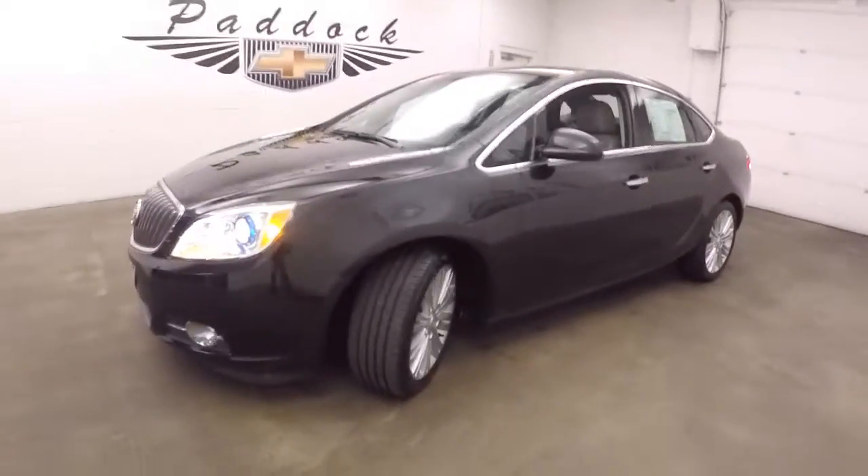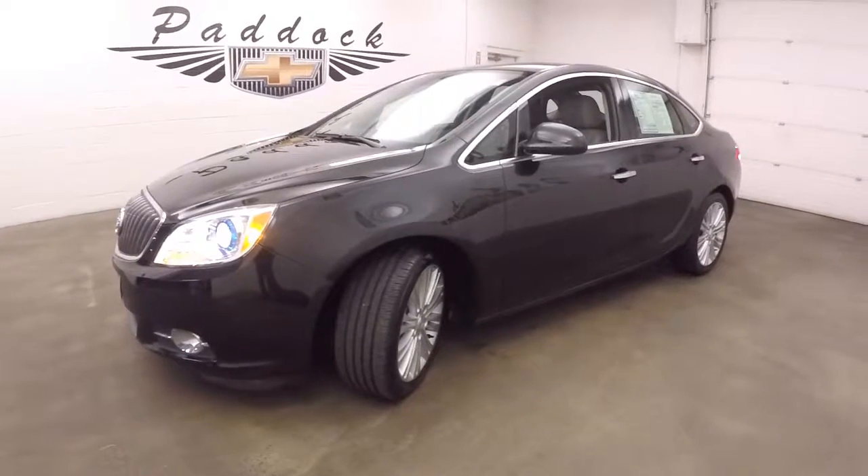To find out more about this Buick, give us a call at 876-0945.